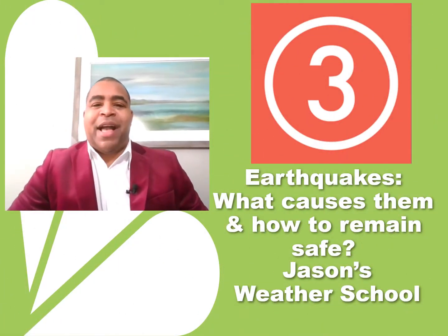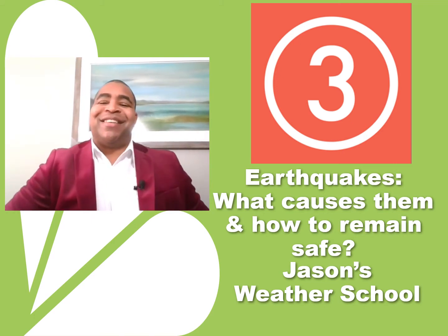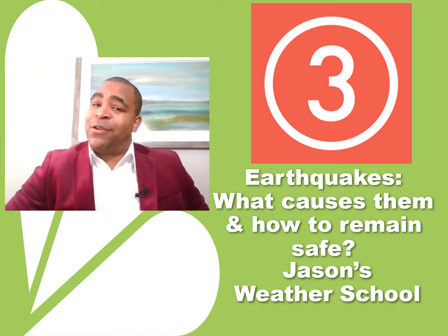Welcome back, everybody. Today we're going to be talking about earthquakes — it should be a very fun lesson. My name is Jason Fraser. I'm a meteorologist with the NBC affiliate in Cleveland, Ohio, and I want to thank you for joining me.